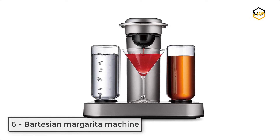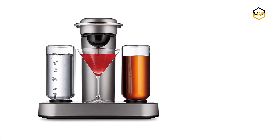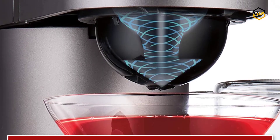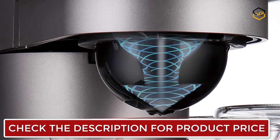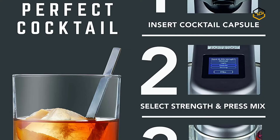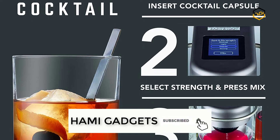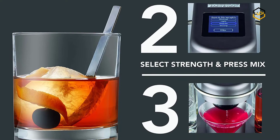Ranking at number 6, we have the Bartesian Margarita Machine. You can create endless craft cocktails in the comfort of home — no need to measure or pour. Just insert a cocktail capsule into your Bartesian drink mixer machine, select your preferred strength, and press mix. The system draws the spirit from the appropriate reservoir and mixes your cocktail in seconds. Bartesian cocktail machine capsules were created by master mixologists and include ingredients for favorites like margaritas, whiskey sours, old fashions, and more.